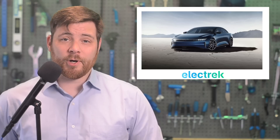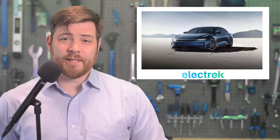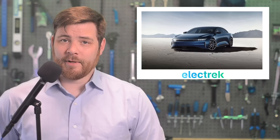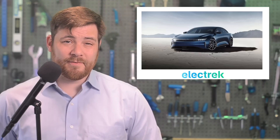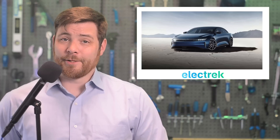Lucid delivered 1,404 vehicles between April and June. Earlier this year, Lucid said that it was aiming to build between 10,000 and 14,000 models this year, and they're falling significantly short of Wall Street expectations. With 4,487 produced so far, they have a long way to go to get to their goal.